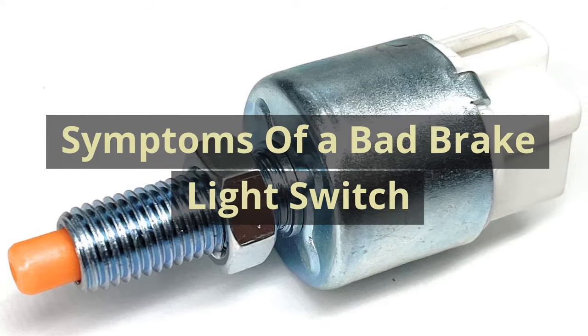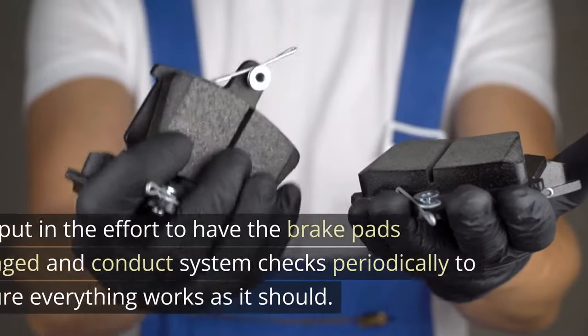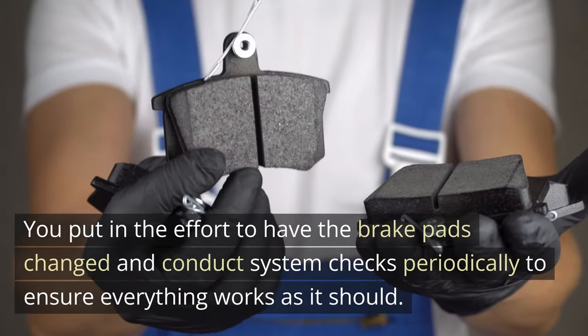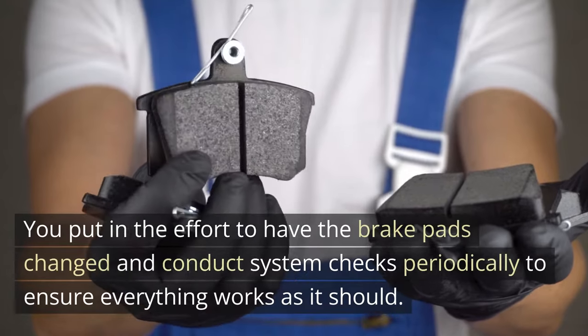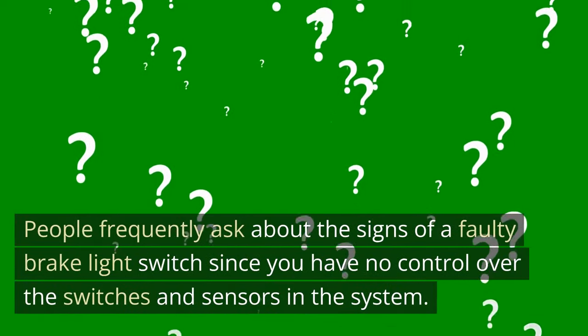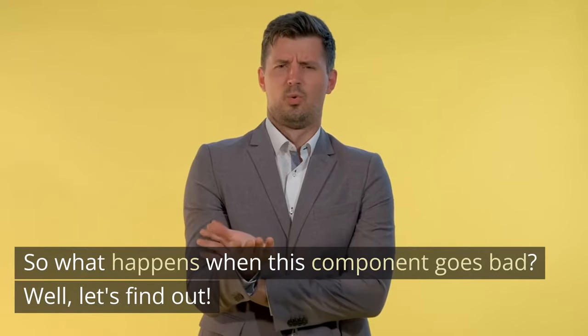Symptoms of a bad brake light switch. Every car must have properly functioning brakes. You put in the effort to have the brake pads changed and conduct system checks periodically to ensure everything works as it should. People frequently ask about the signs of a faulty brake light switch, since you have no control over the switches and sensors in the system. So what happens when this component goes bad?